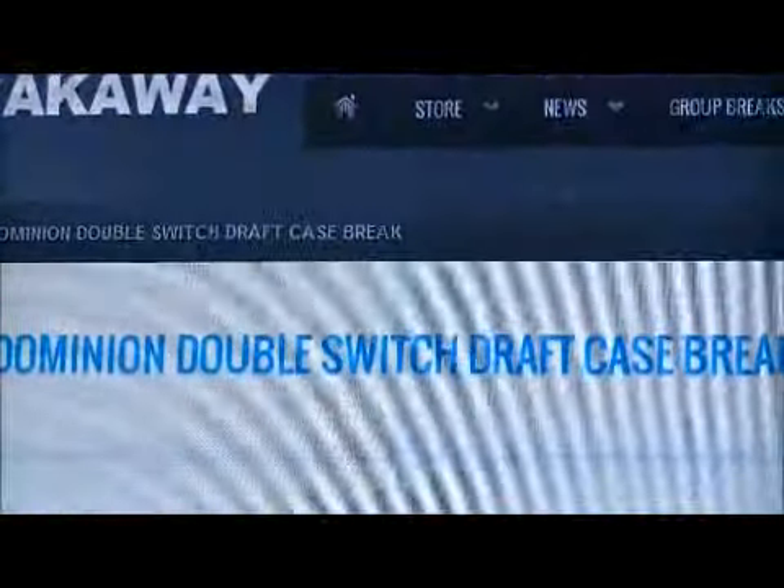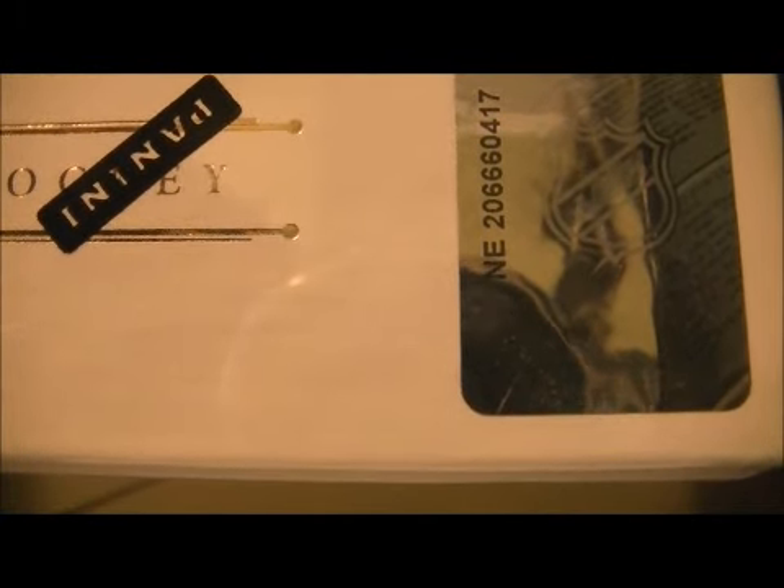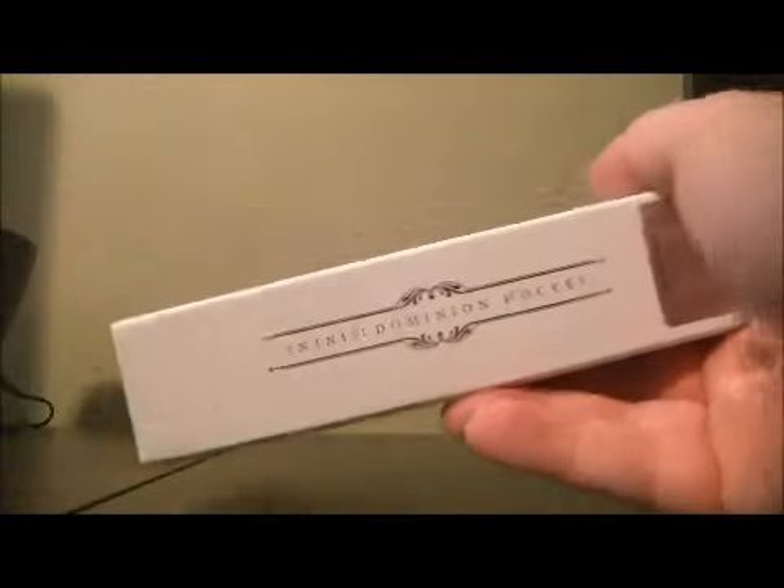$135 a spot if you're interested. The serial number on this box is ANY 206660417. So here we go — good luck everybody.